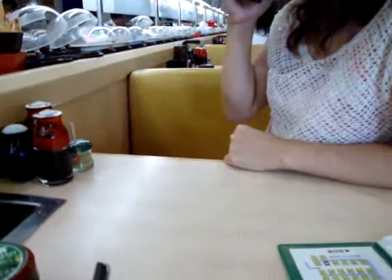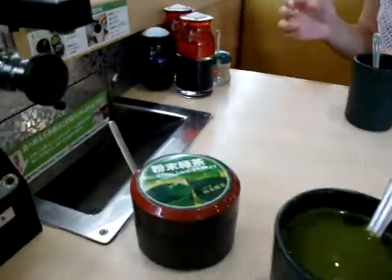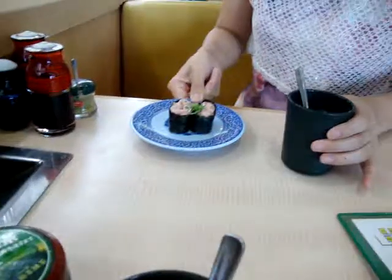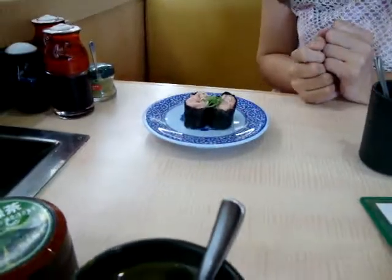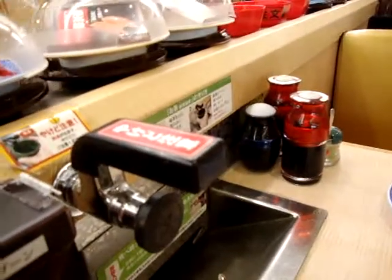First, let me show you what you do here. Basically you come inside, you get a table, and what's cool is you actually get to make your own tea. You can see some tea powder here. You grab a cup from up there, fill it up with tea powder and hot water.